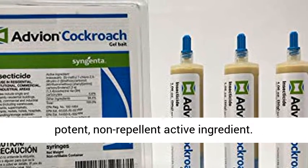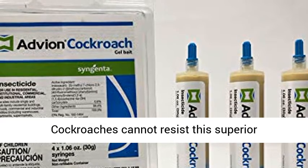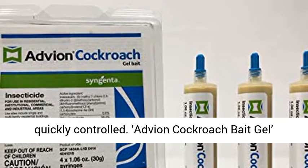It combines a highly attractive, proprietary gel formulation with a potent, non-repellent active ingredient. Cockroaches cannot resist this superior combination, and even the toughest populations are quickly controlled.